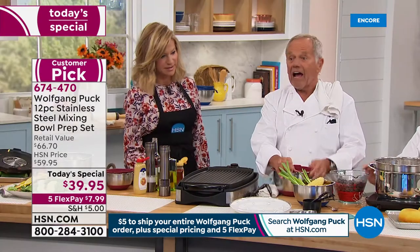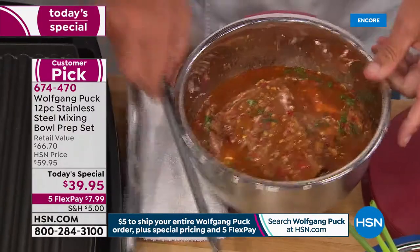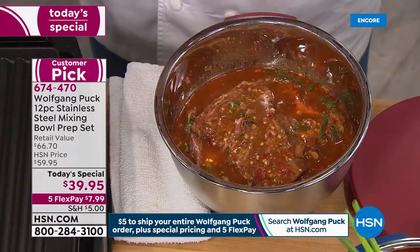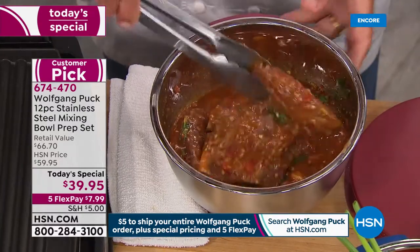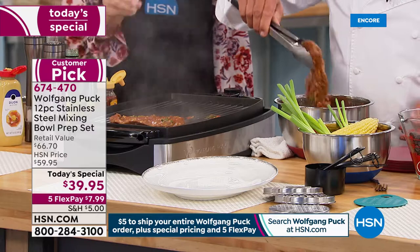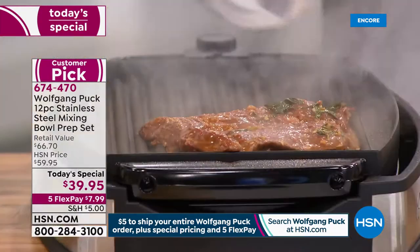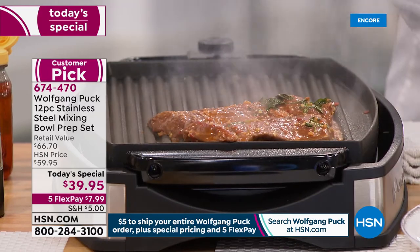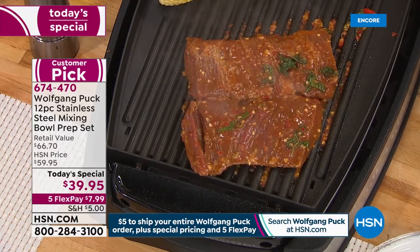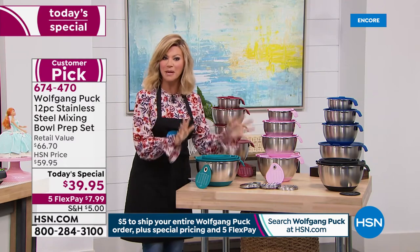I do a lot of barbecuing in the summertime and I love marinated meat. My Chinese barbecue marinade is soy sauce, garlic, ginger, honey, and chili flakes. Put your lamb chops, lamb shoulder, or tri-tip right in and let it marinate, then put it on the grill. You can't do that with plastic bowls because they'll transfer flavor. We've been waiting since October for these bowl sets to come back — unlike any other bowl sets you've tried.